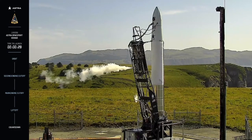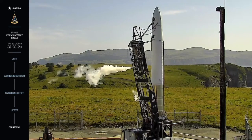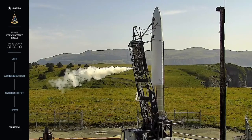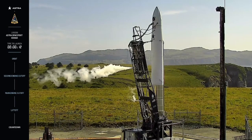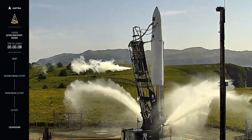30 seconds. 15. 10 seconds. Water system on.